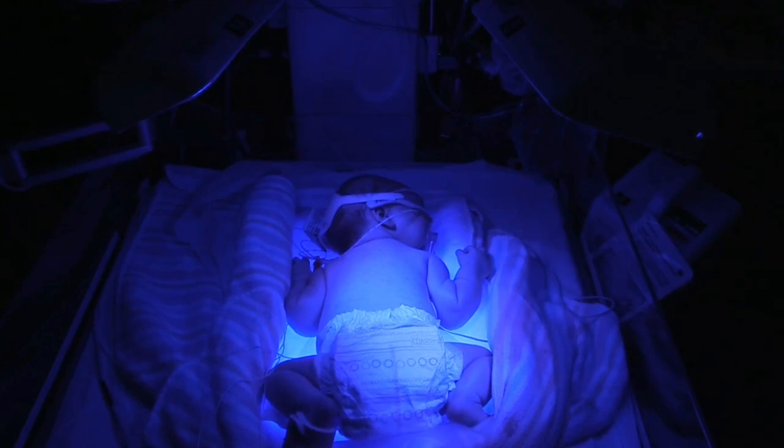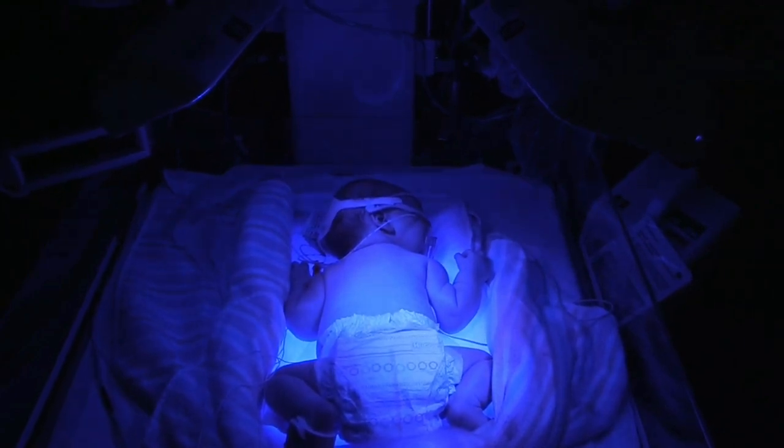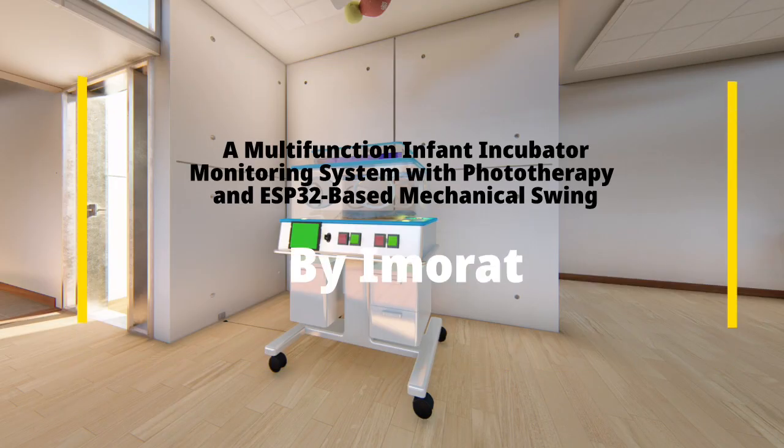To reduce their bilirubin levels, they can be helped with a phototherapy device. We, young innovators, represent a multi-function infant incubator monitoring system with phototherapy and an ESP32-based mechanical swing system.